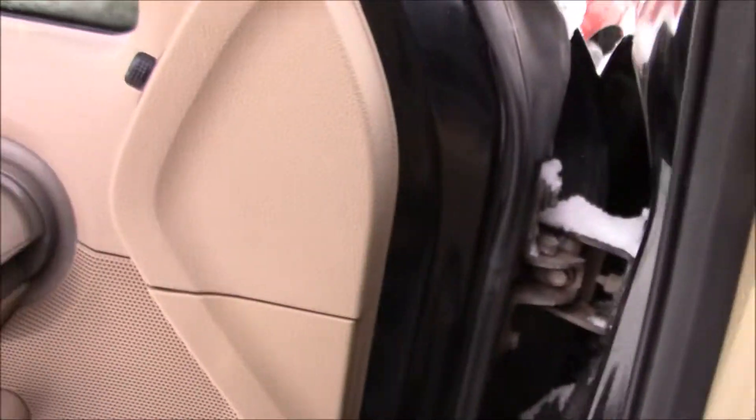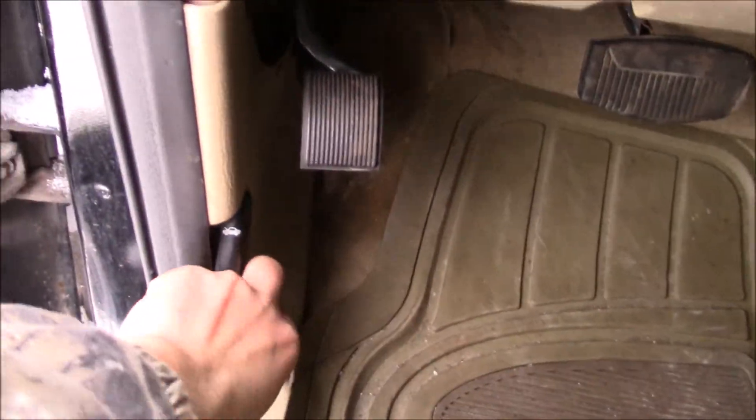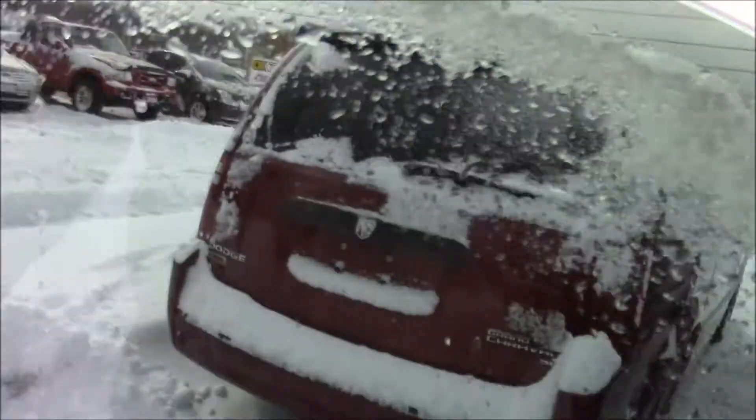I know the driver's door is ajar. There we go — we'll crack that window, we'll pop that hood, and we'll check out under the hood.